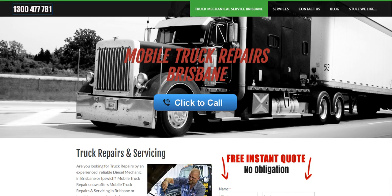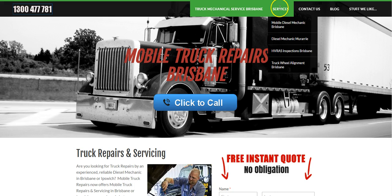Hey everyone, just wanted to make a quick video and introduce you to the updated look of the website for Mobile Truck Repairs Brisbane. Just a couple of small tweaks and changes — basically added some service pages that are a bit more descriptive about the different services that are offered that you can book with Mobile Truck Repairs.